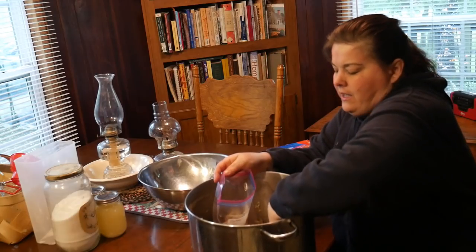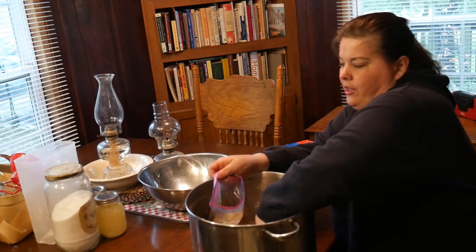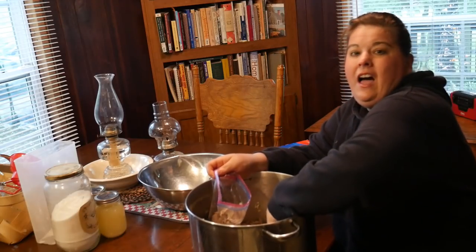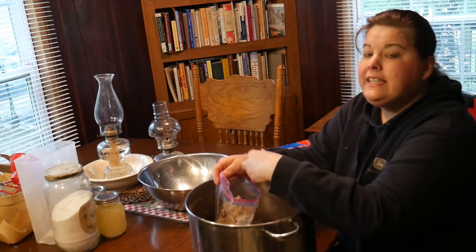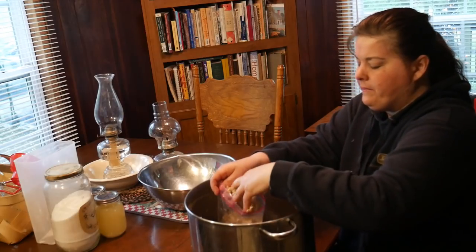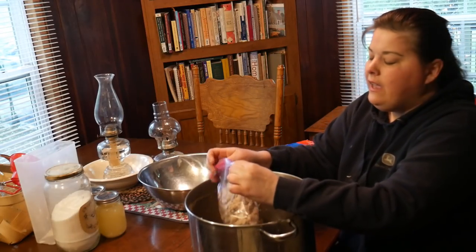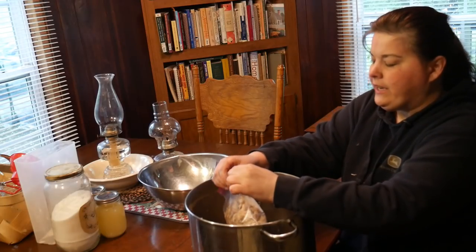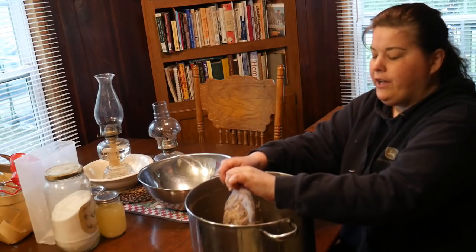I got this chicken for 29 cents a pound because they had an anniversary sale. I canned all of the broth, and I'm going to freeze some of it. I have so much canned chicken, but it's nice to have some things in the freezer even though my freezer is really small. For our Crock-Pot meal today we'll be using some of this chicken — it's a very simple but very good meal.